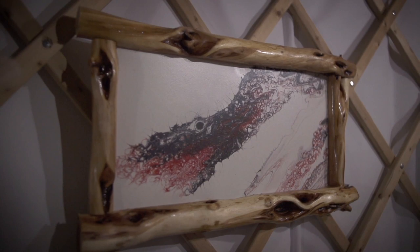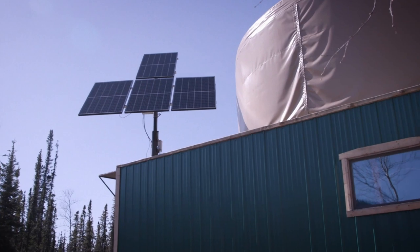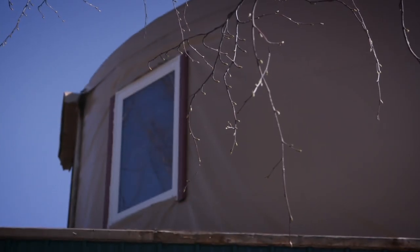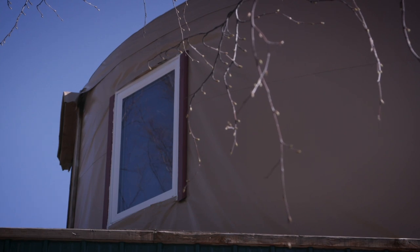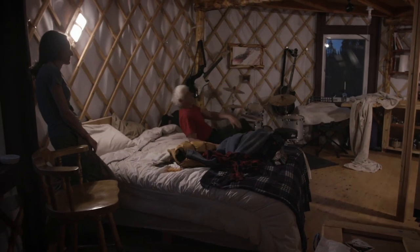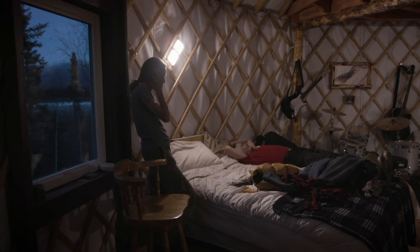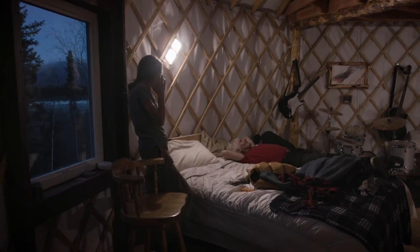We've got a beautiful place in the artist's yurt. All we really needed was to be able to power it off-grid. Got some solar panels, got some really good batteries, got a great system, and we're up and running and completely independent there now. Better try out this bed and make sure that it's comfortable. It's been a long day. Okay, you can turn out the lights now. Good night. Perfect.